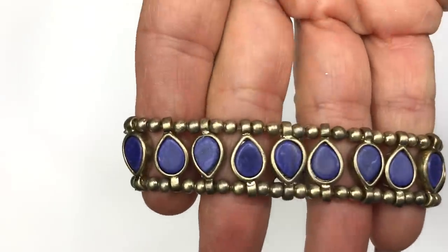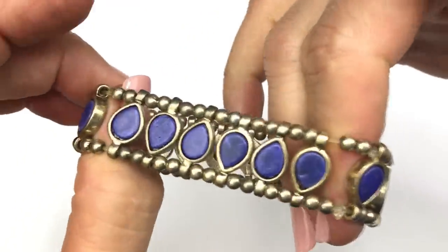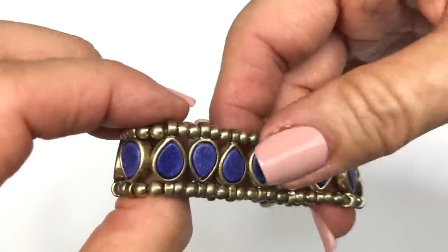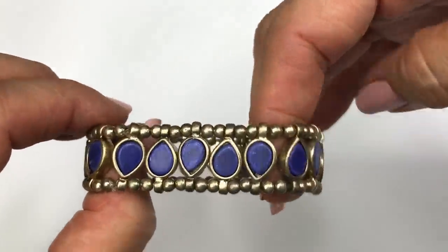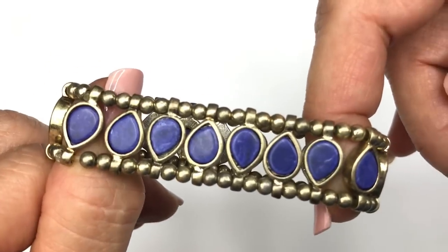Here's a really cute stretch bracelet. It's brass toned, kind of got a boho feel to it. It's got tiny brass beads and a teardrop shaped purple composite stone throughout — every other one is positioned the opposite way. I like this. Purple is one of my favorite colors but I think this is a really pretty stretch bracelet.